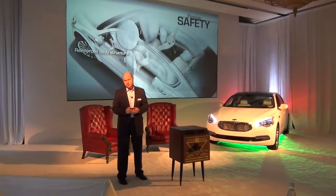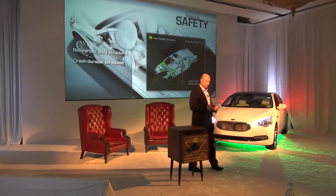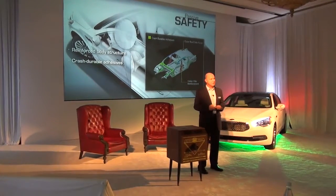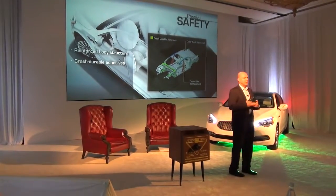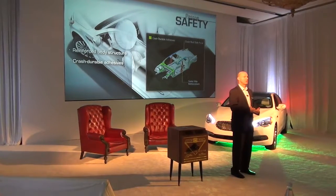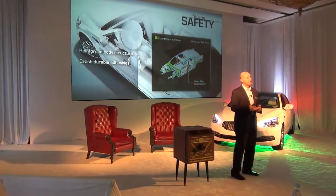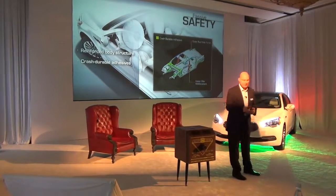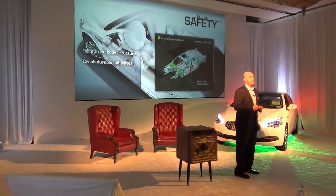The reinforced body structure really pays huge dividends for us. The high-strength steel is coupled with crash-durable adhesives. We've gone to great lengths to ensure that the overlap of panels when joined mechanically also have the addition of a structural adhesive to increase rigidity, but also to pay dividends for NVH and during a crash event to help manage the load path of the vehicle, as illustrated here. You can see the front crash apron and some of the other elements. About a total of 85 meters of adhesive is used throughout the manufacture of this vehicle.